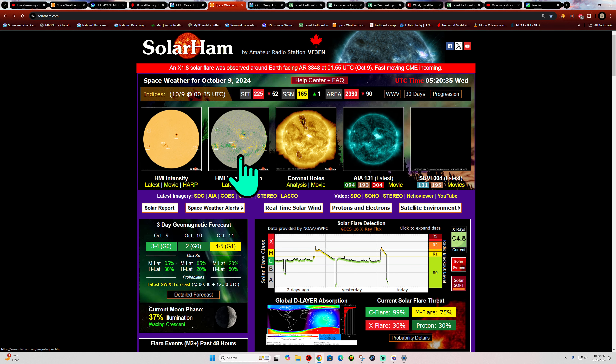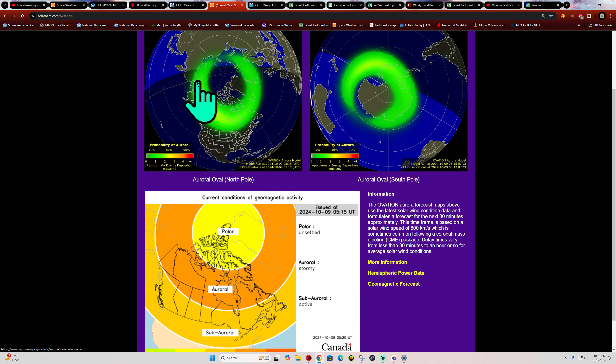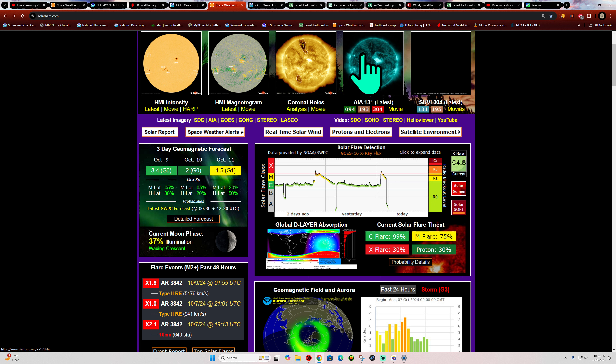Another X-flare, this one earth-directed and it's still flaring — a good possibility this produced a CME. Looking at the chart, this is a fairly lengthy X-flare. There was a different X-flare from yesterday from a different sunspot off on the western limb, but sunspot 3848 is directly facing the earth, so anything that pops off there will be geo-effective. It looked like it was starting to decay in magnetic complexity but had a trick up its sleeve.